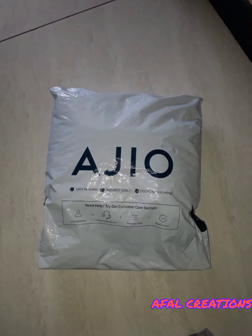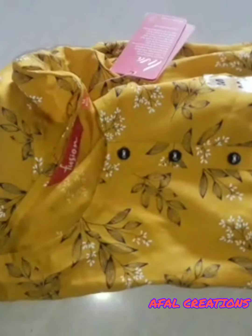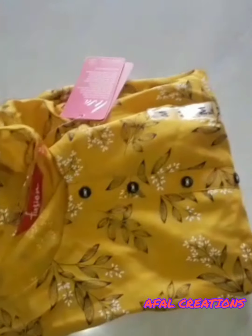Hello friends, welcome to Affle Creation. In this video, we will see the beautiful accessories collection. Here are 4 accessories.